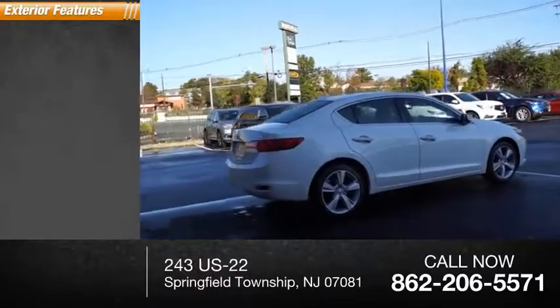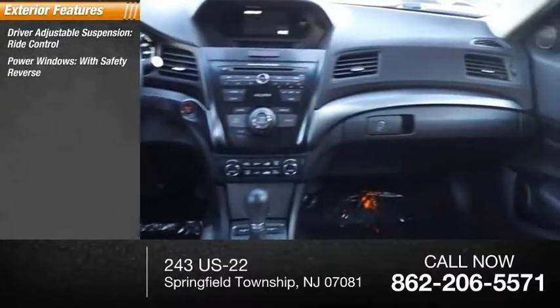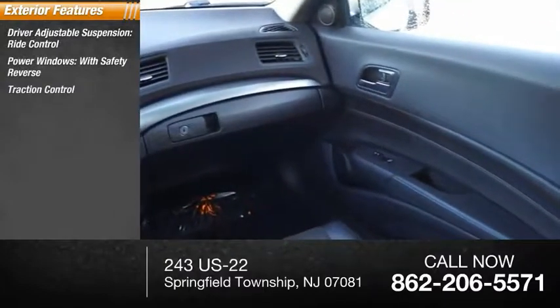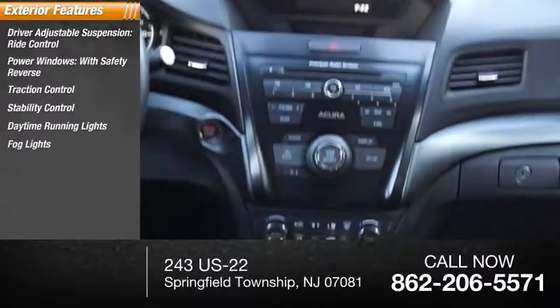Here are some of this vehicle's great options: driver adjustable suspension, ride control, power windows with safety reverse, traction control, stability control, daytime running lights, fog lights, and braking assist.